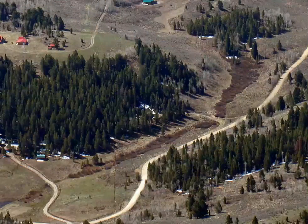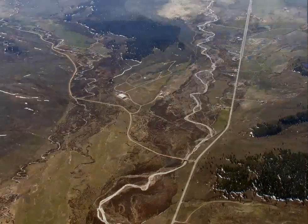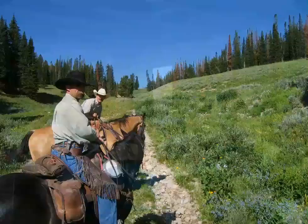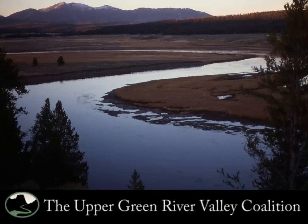Meanwhile, a plan to drill exploratory wells near the Holbeck Ranch community in the north end of the range is moving through a Forest Service environmental impact review. Concerned by the impacts of drilling, local residents, ranchers, business people, and conservationists have banded together to form the Upper Green River Valley Coalition.